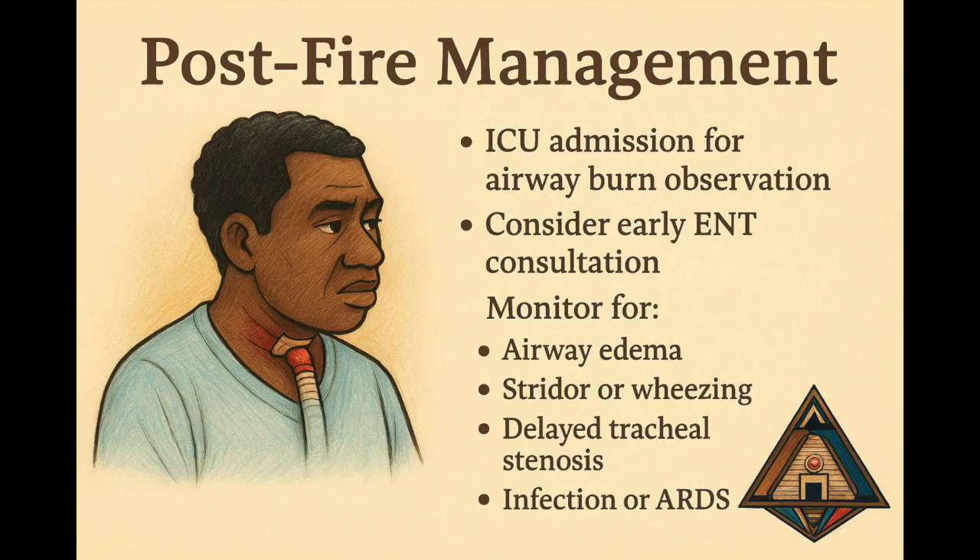The fire is out, the tube is changed — now comes the quiet danger. Admit the patient to the ICU. Call ENT specialists early. Watch closely for swelling, wheezing, stridor, and infection. Even worse, they might develop delayed tracheal stenosis or full-blown acute respiratory distress syndrome. Fire leaves more than a burn — it leaves scars. Be ready.